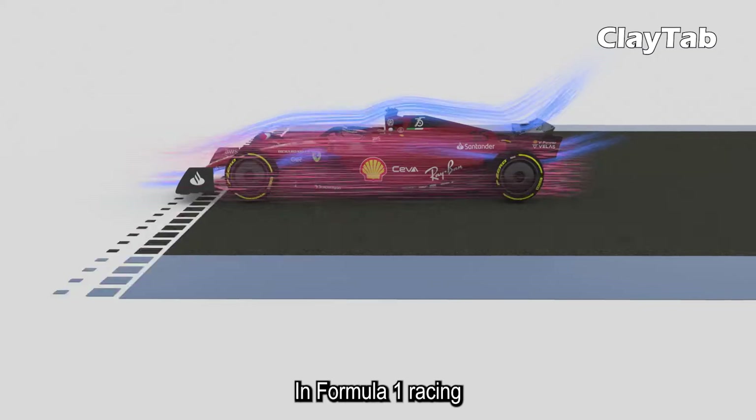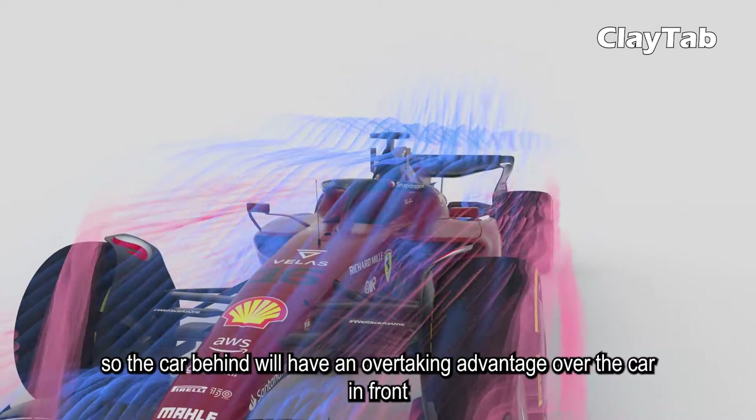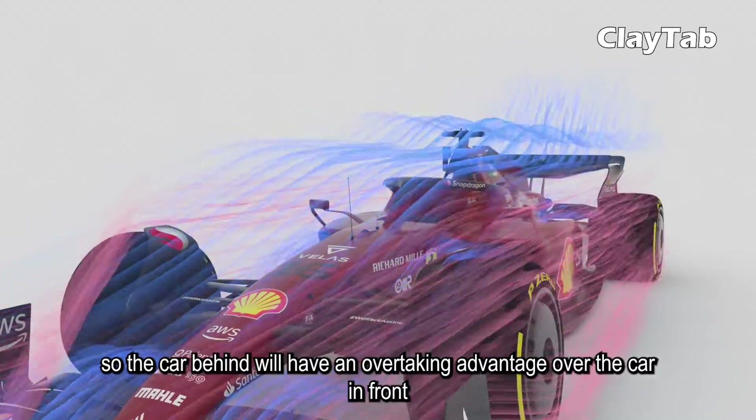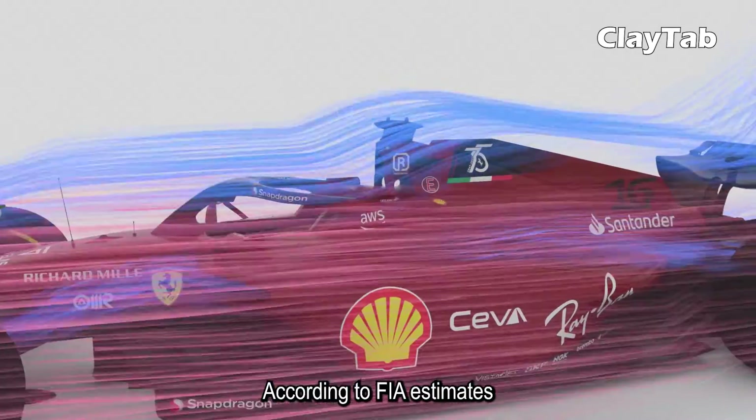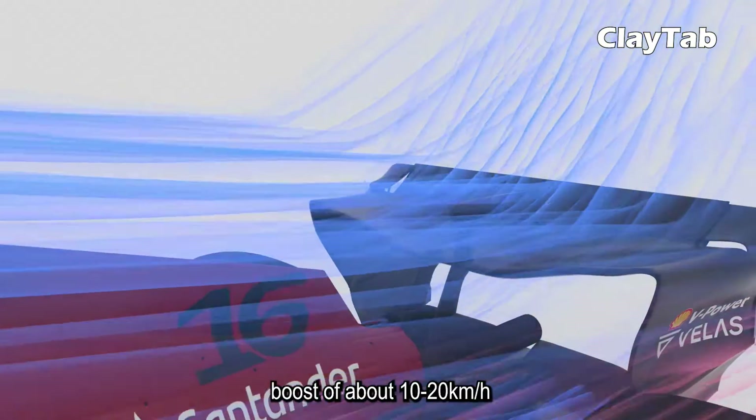In Formula One racing, DRS opens an adjustable flap on the car's rear wing to reduce resistance, so the car behind will have an overtaking advantage over the car in front. According to FIA estimates, the adjustable rear wing can provide a speed boost of about 10 to 20 km per hour.